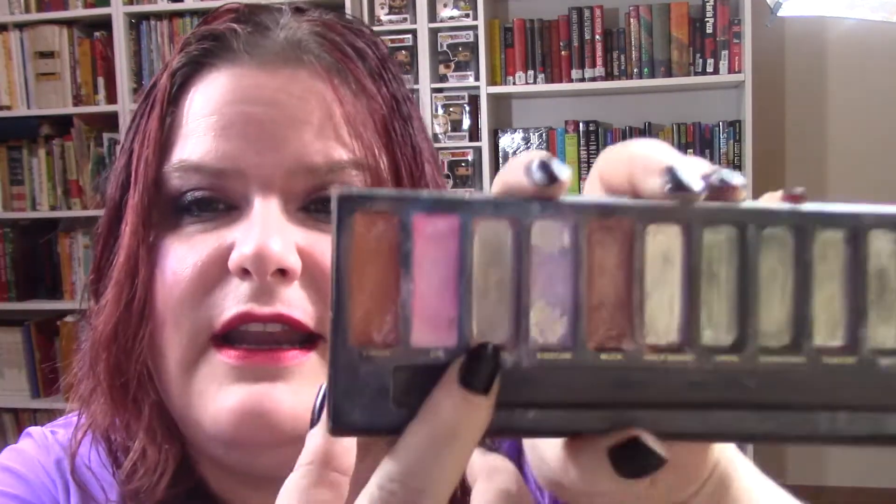For Pinocchio, I chose this Darling Girl eyeshadow in Lullaby. What I did was press it into my Naked palette, and it is gone — completely done.